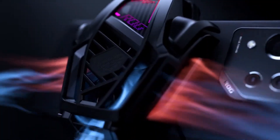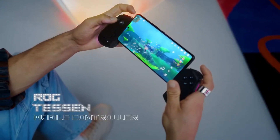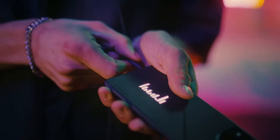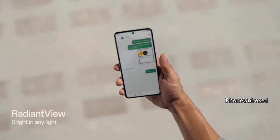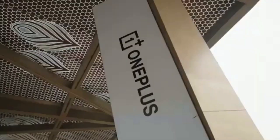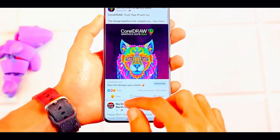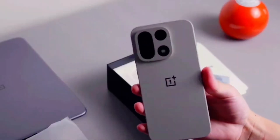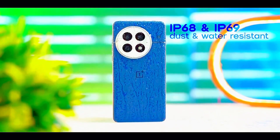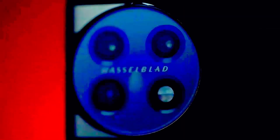But durability alone isn't enough to win over buyers, especially when Apple, Samsung, and Xiaomi are dropping headline-grabbing devices of their own. So what else is OnePlus packing into the 15? For starters, there's a complete redesign. The iconic circular camera island is gone, replaced by a rectangular setup similar to the one on the OnePlus 13T. It's a small visual change, but one that makes the phone look more refined and modern.